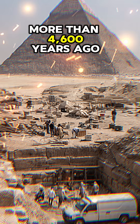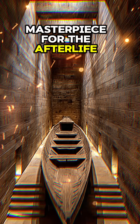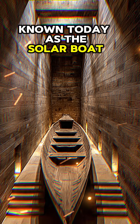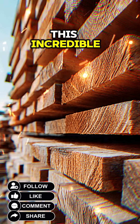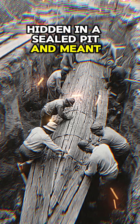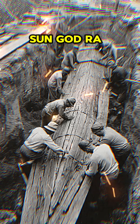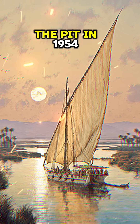More than 4,600 years ago, the Egyptians built a masterpiece for the afterlife, known today as the Solar Boat of Khufu. This incredible wooden ship was buried beside the Great Pyramid, hidden in a sealed pit and meant to carry the pharaoh on a sacred journey with the sun god Ra.